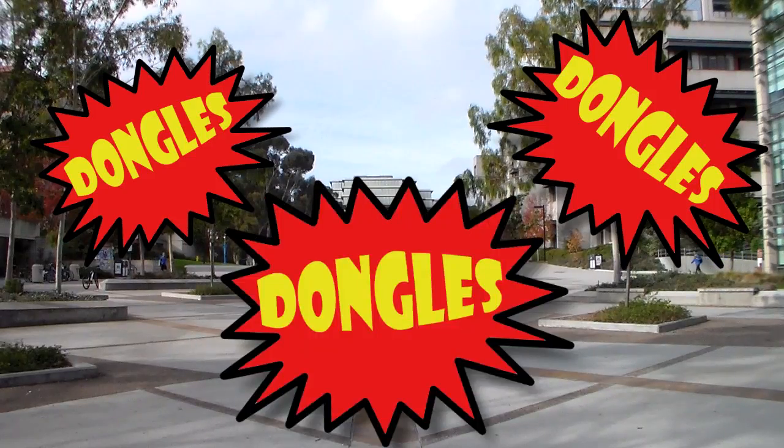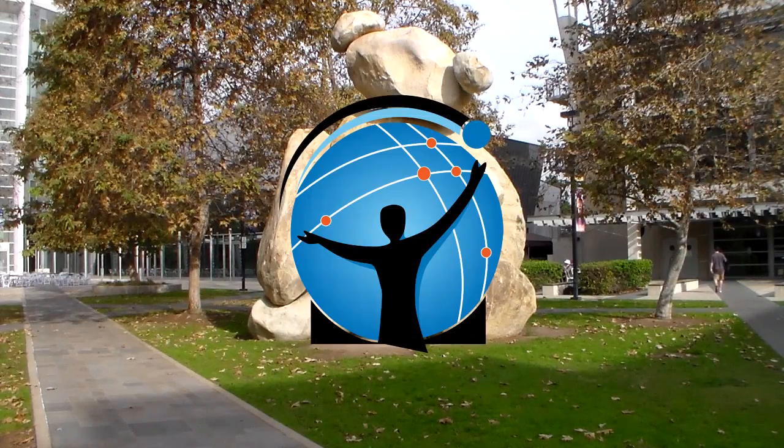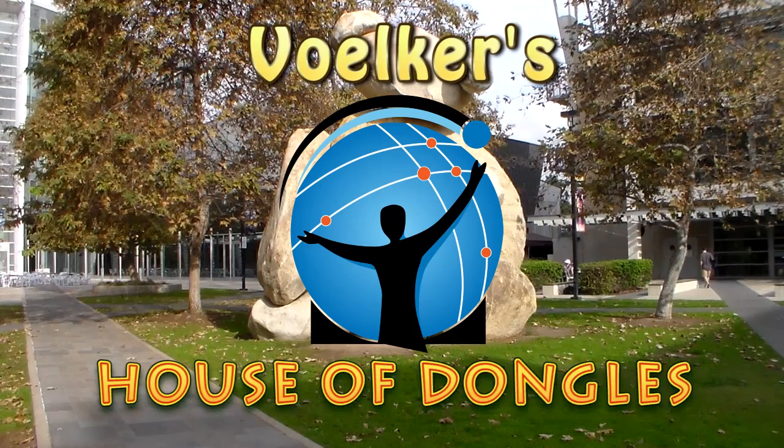Dongles, dongles, dongles. This week only, a massive dongle sale at Volker's House of Dongles.